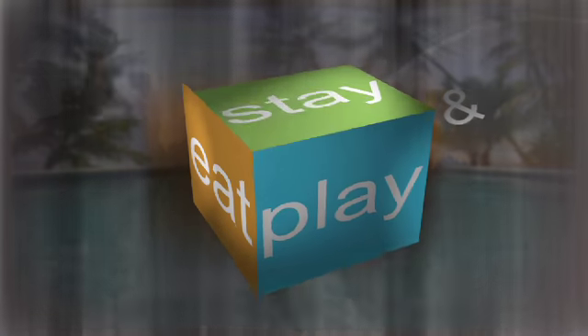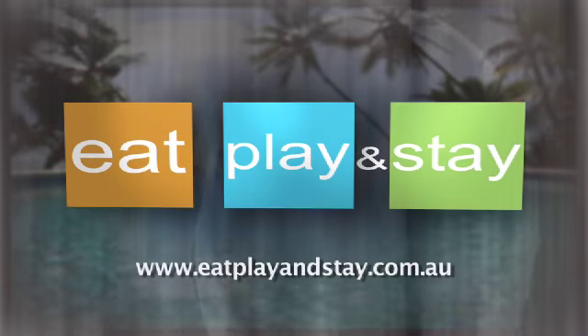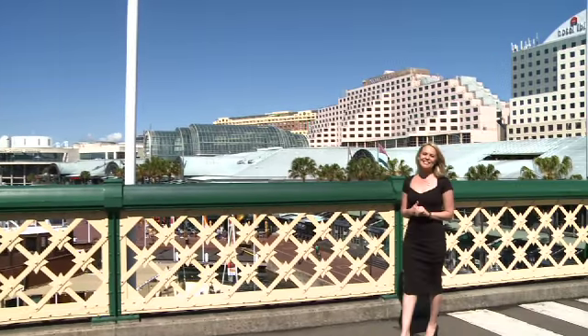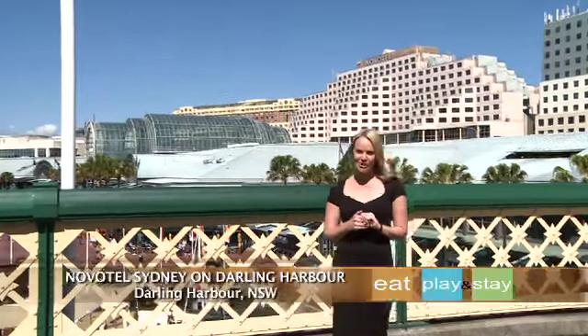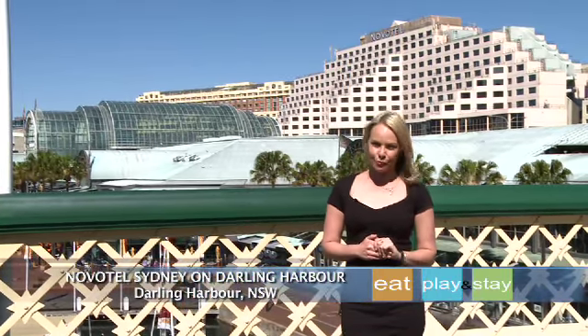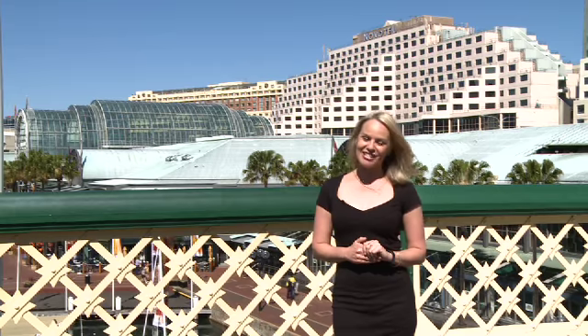Give me somewhere to play, show me a place to stay. Sydney is a favourite holiday destination for visitors looking to immerse themselves in all the colour and excitement this cosmopolitan harbourside city has to offer. And if you really want to be right in the middle of all the action, then there's only one place to stay, and that's Novotel Sydney on Darling Harbour.